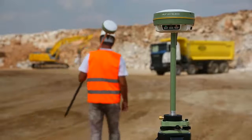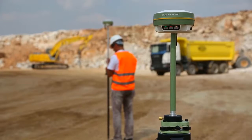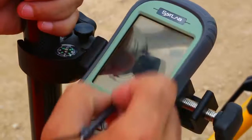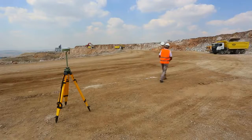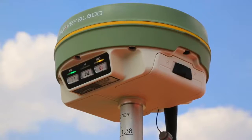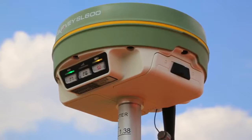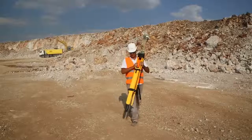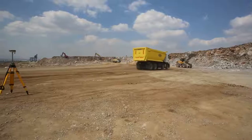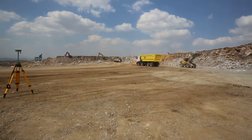Working modes: Static, VRS, RTK, and UHF-RTK. All surveying modes are available to meet any type of surveying application. A multi-band GSM modem covers all types of data services available worldwide, ensuring SATLAB SL600 can connect to any carrier network. Moreover, the 2W internal UHF modem is compatible with any standardized radio protocol, ensuring SATLAB SL600 works with any base or rover station available.